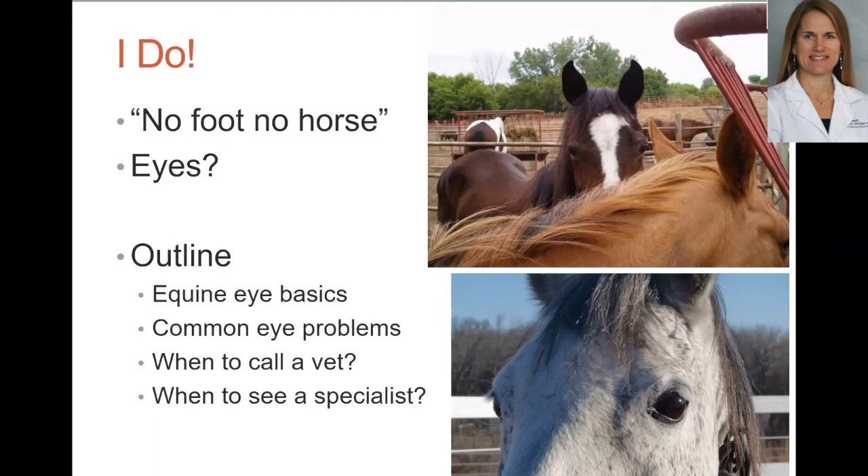So we want to do everything we can to maintain vision and comfort in these horses to keep them in their homes and being useful. Today we'll cover some equine eye basics, then spend the majority of the time on common eye problems, and finish with a brief discussion on when to call a vet and when to possibly see a specialist.